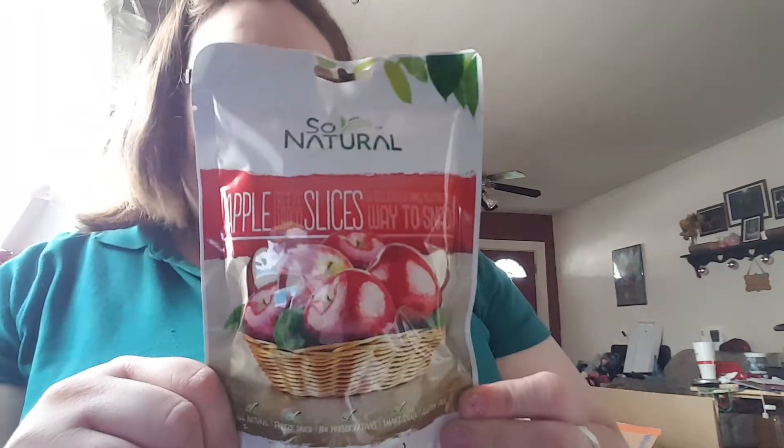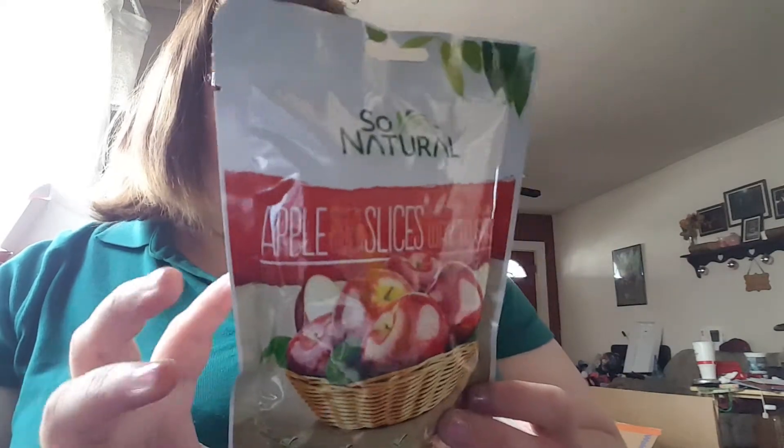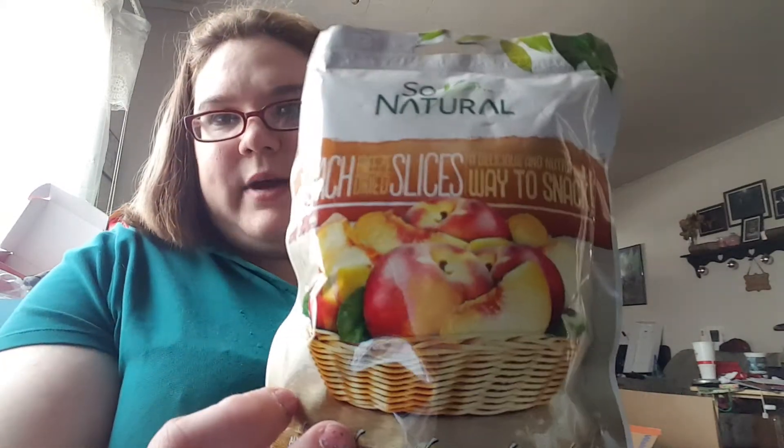Then I bought a bunch of food. We just got these in at Dollar Tree — they're So Natural freeze-dried apple slices, and they're really, really good. They taste like apple but they're completely dry, not sticky like regular dried fruit. I bought a couple packs of those. They also have peaches, so I bought one bag to try those since the apples I had on my break last night were delicious.